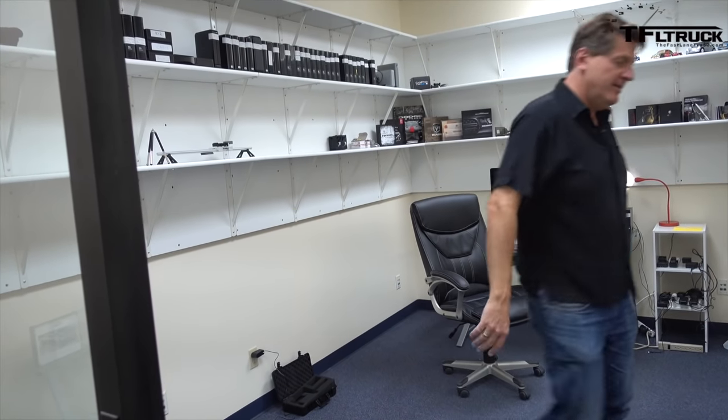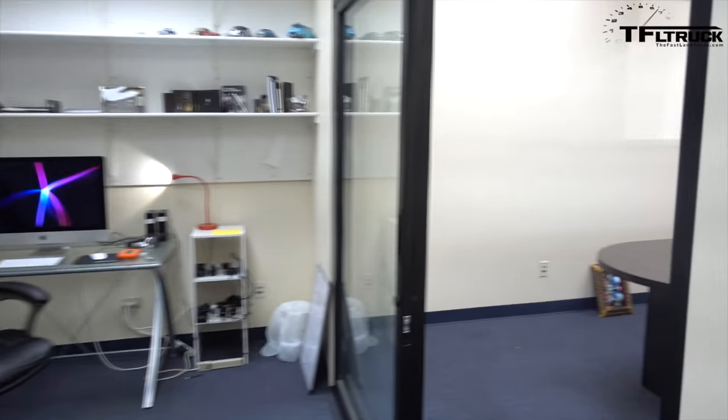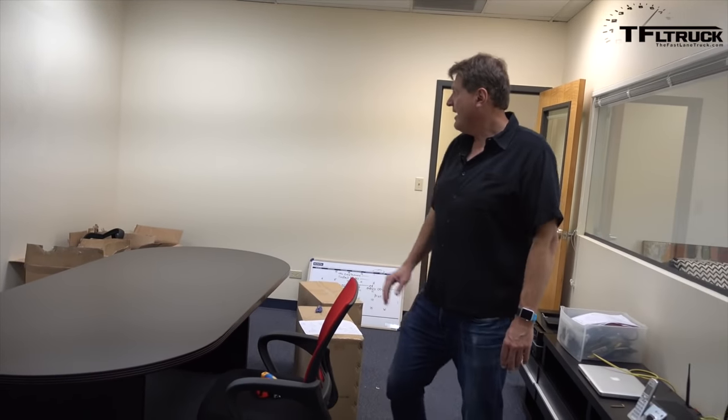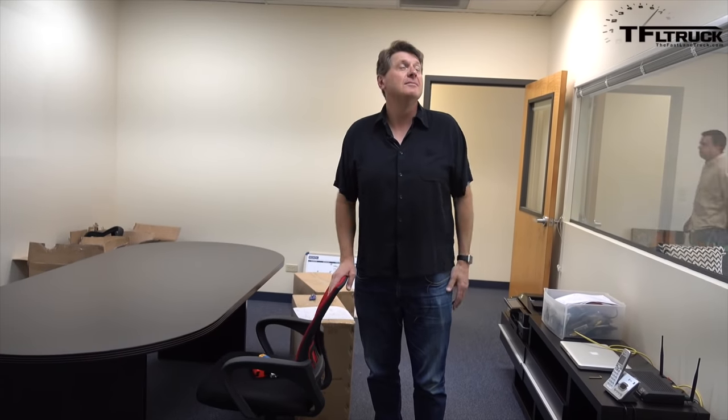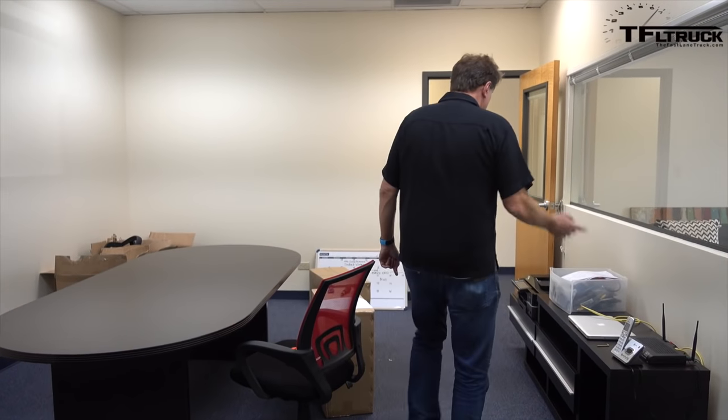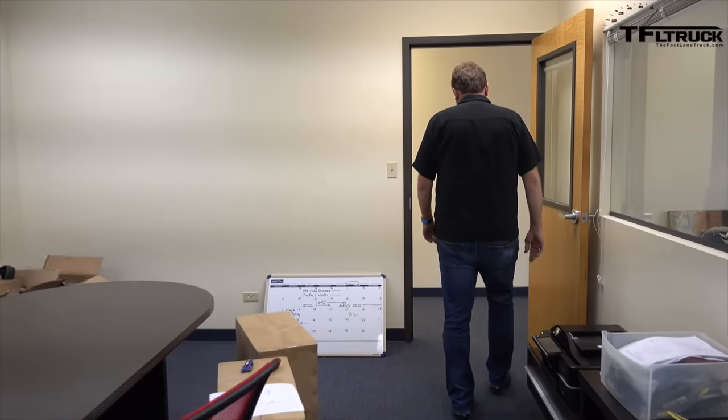Come on over here. We've got a new conference table, a new conference room, and of course a great place to meet, discuss, and talk about what videos we should be doing and what we should be filming. But the best part of this office space is back here — follow me.